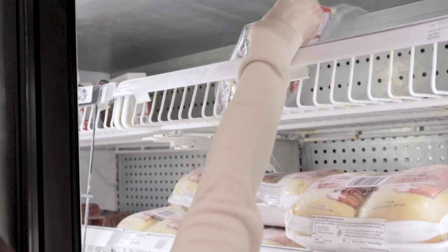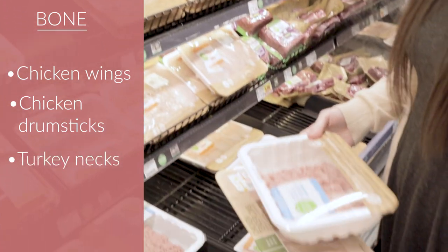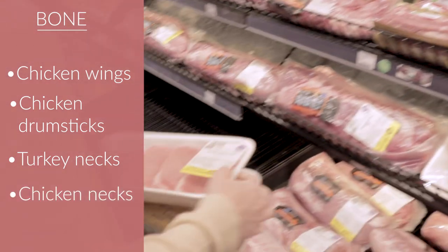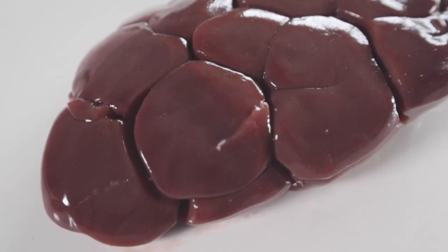They often carry a chicken gizzard and heart medley, but of course they didn't have any today. For bone, they have chicken wings, drumsticks, as well as turkey necks. Since I have chicken necks at home I didn't get any for this video, but from experience, chicken necks and feet are pretty available at most grocery stores, so I'm confident you'll find some.